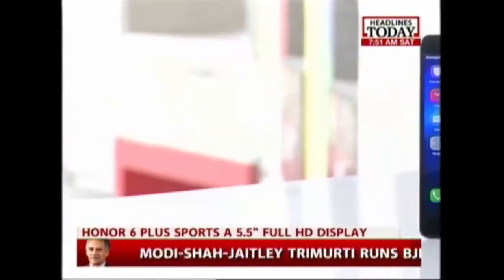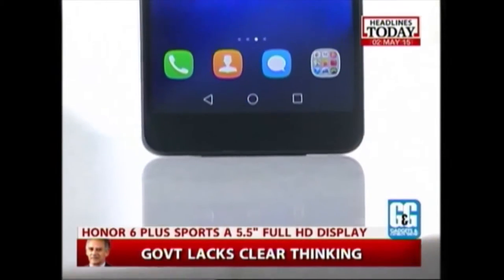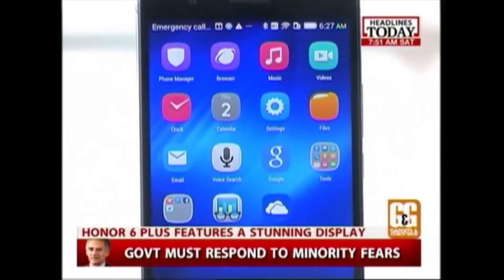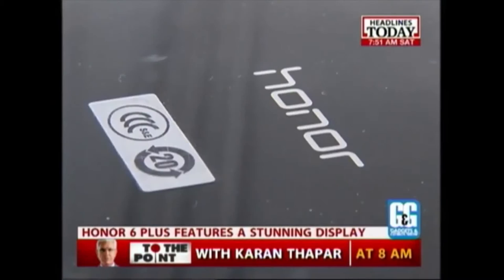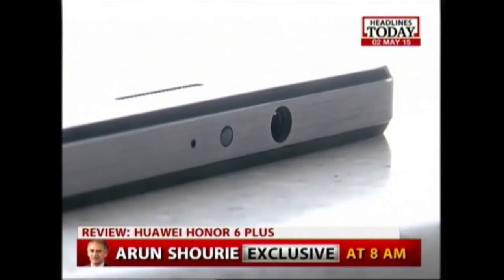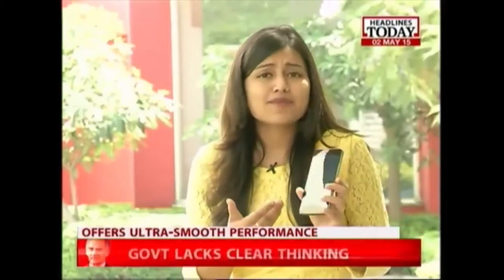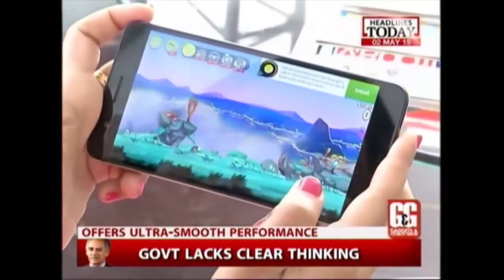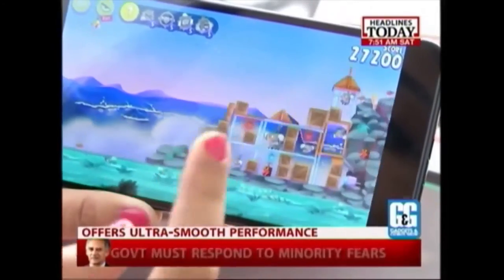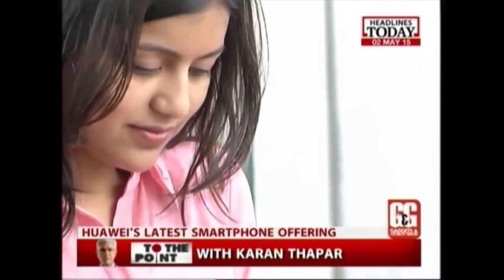The Honor 6 Plus has a 5.5-inch Full HD display. It has good colour fidelity, good sun legibility, and one of the most impressive displays in the smartphones that I have ever seen. The Huawei Honor 6 Plus comes with its own HiSilicon processor with 3GB of RAM. In my experience, I had no problems multitasking or using any applications on the phone, and the phone's performance is in fact great.